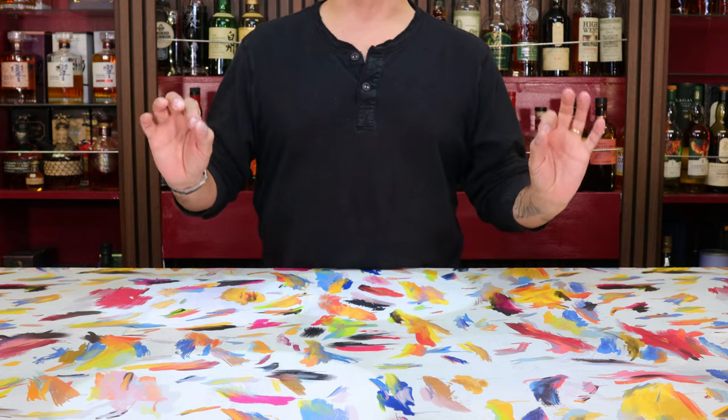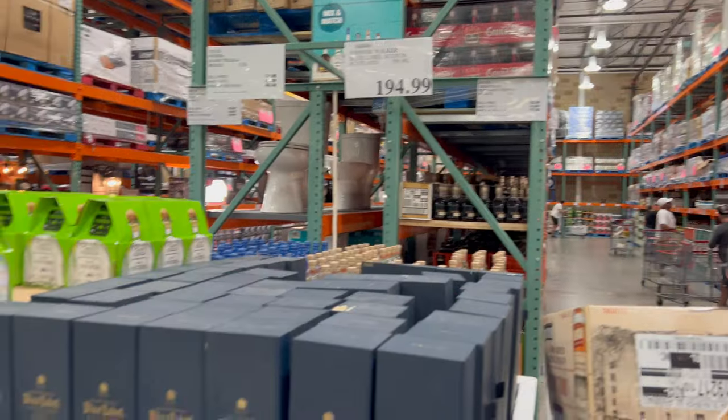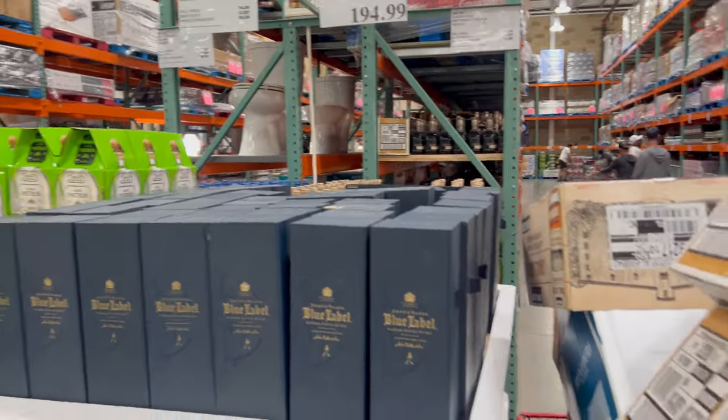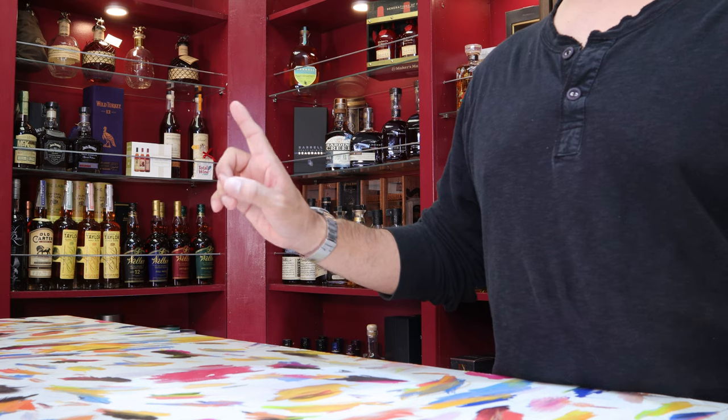Hey everybody, I hope you all are doing well and welcome back to Whiskey Wonders. Today we're back on the west side of Los Angeles in a Costco that is basically the farthest west you're ever gonna get, at least in the contiguous United States, at the Costco in Culver City.